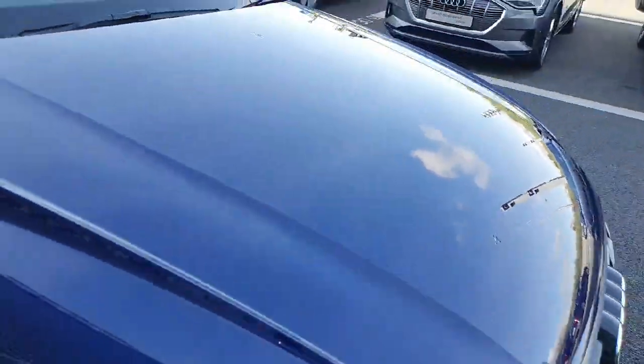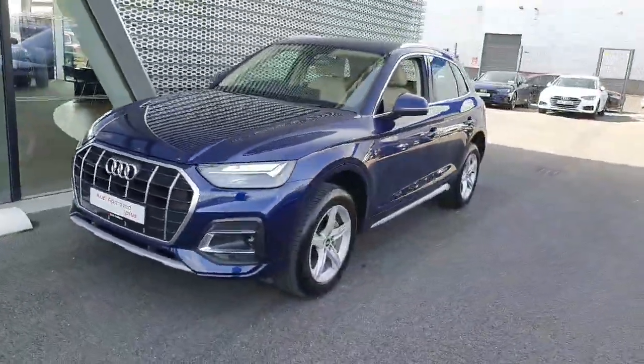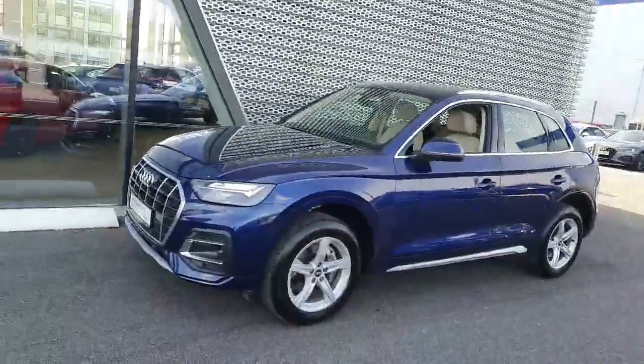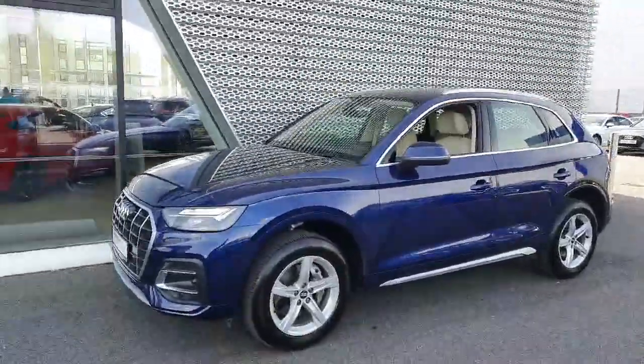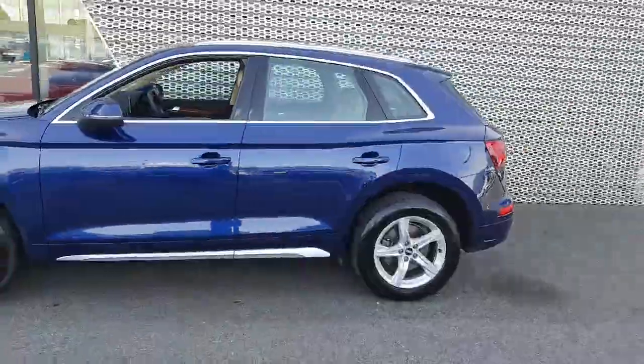If you have any questions about this car or you'd like to take it on a test drive, don't hesitate to give us a call on 01 850 2100. We're located just off exit 5 on the M50, just across from Charlestown. Hop down and give it a test drive. Thanks, guys.